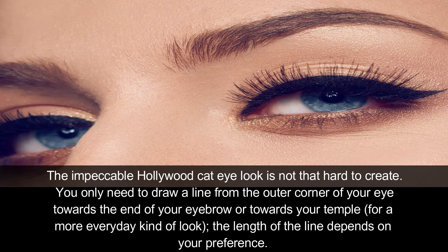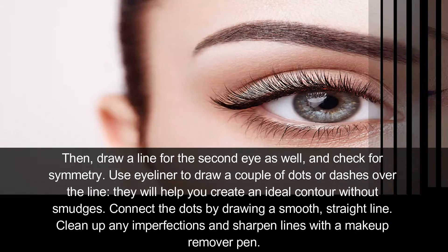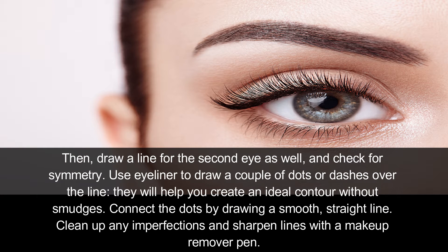The impeccable Hollywood cat eye look is not that hard to create. You only need to draw a line from the outer corner of your eye towards the end of your eyebrow and towards your temple. For a more everyday kind of look, the length of the line depends on your preference. Then draw a line for the second eye as well and check for symmetry.